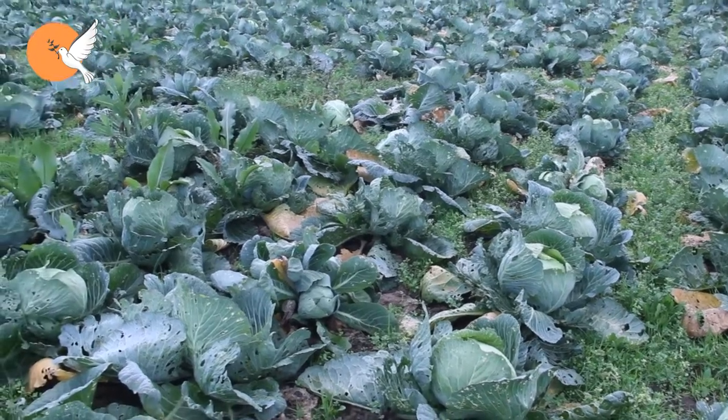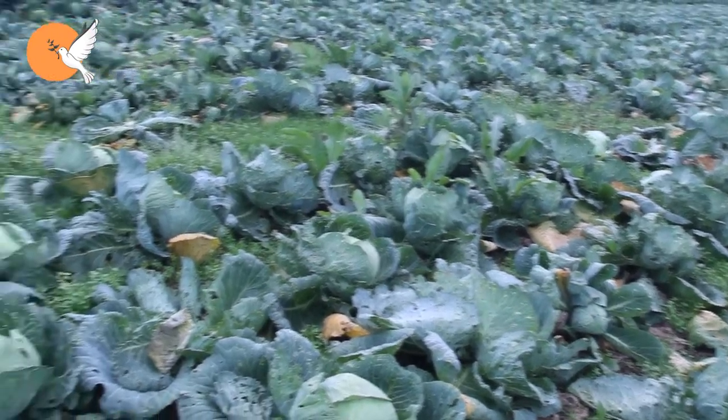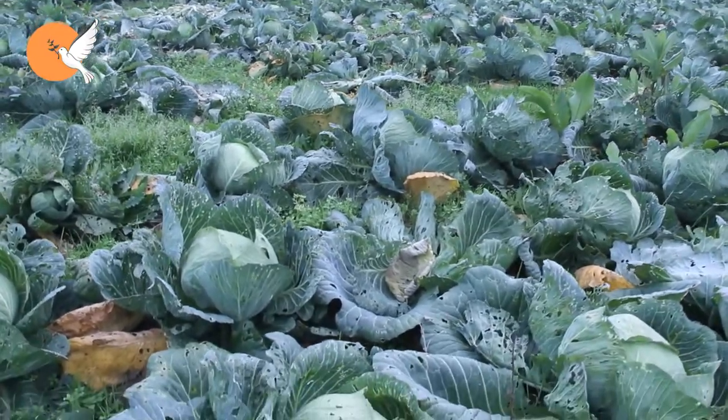Welcome to DD Garden TV. In this program, let's take a look at the methods by which we can get rid of cabbage worms, which cause great harm to our cabbages.